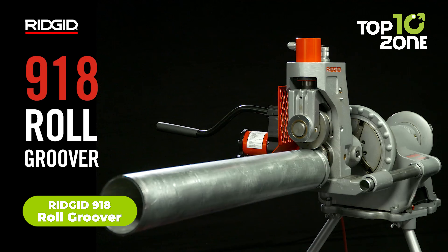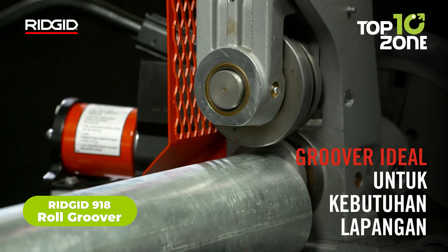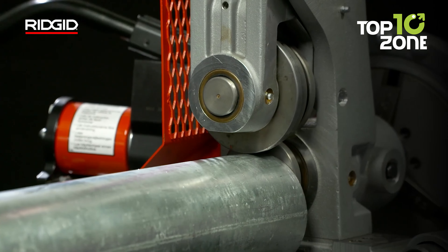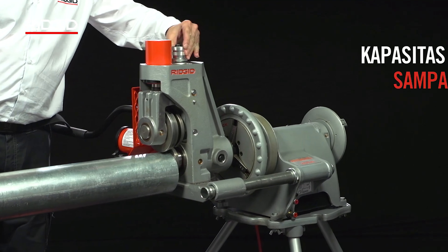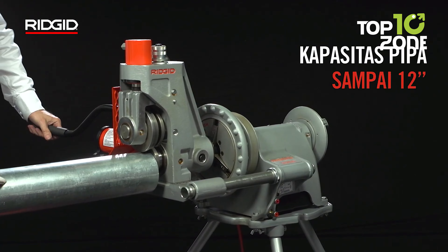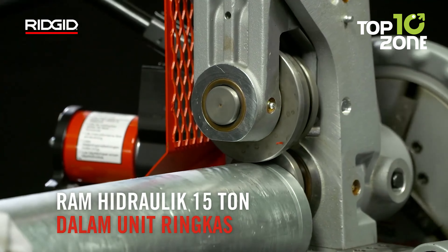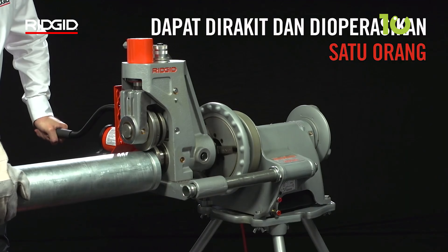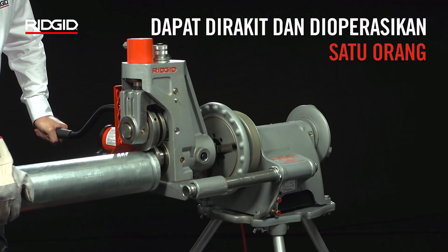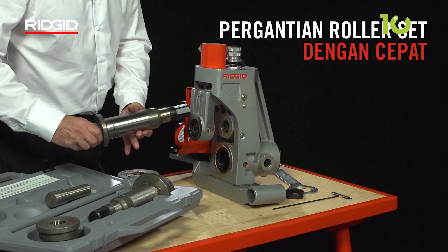Discover the ultimate solution for precision grooving with the RIDGID 9-18 Hydraulic Roll Groover, a powerhouse tool designed for maximum efficiency on the jobsite. Engineered with a compact and lightweight design, this groover is perfect for one-man operations, ensuring easy transport and setup wherever duty calls. Harnessing a robust 15-ton hydraulic ram and a two-stage pump, the 9-18 delivers lightning-fast operation, effortlessly handling pipes up to 12-inch Schedule 10 and 8-inch Schedule 40. Its rugged housing stands up to the toughest conditions, guaranteeing longevity and reliability.